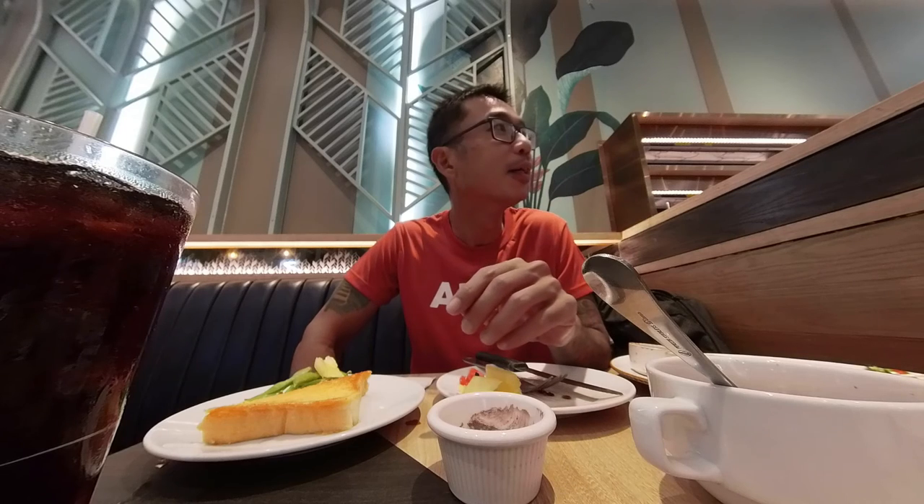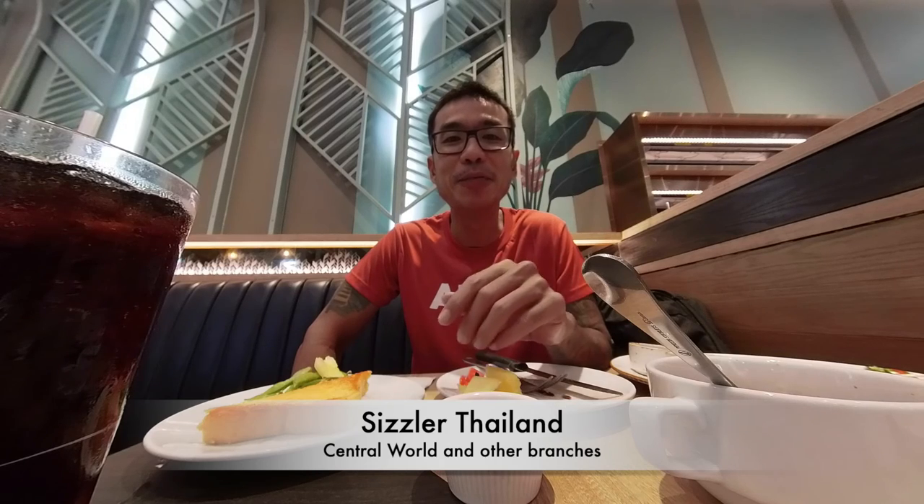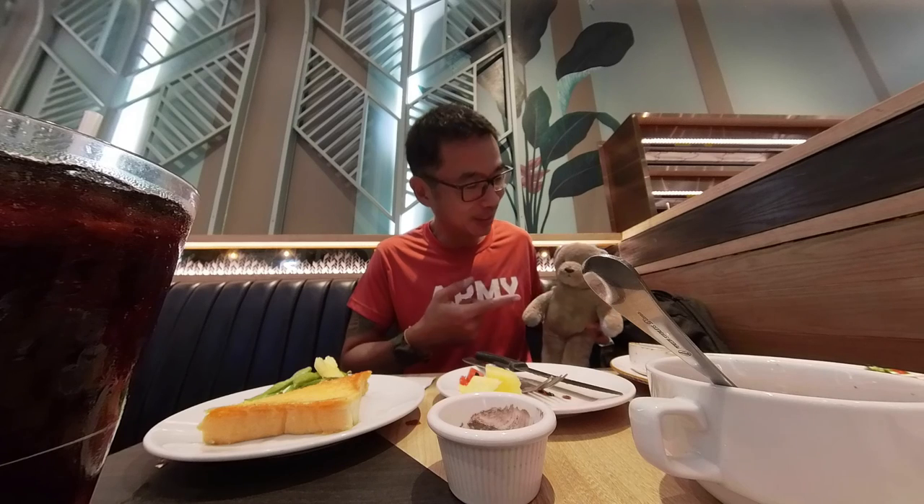I like their service and environment, but food-wise I would say it's normal — nothing to shout about, but not bad. If you're at Central World and want a normal Western food that's good value for money, pay a visit. Teddy also agrees! Alright, see you in the next video. Bye!